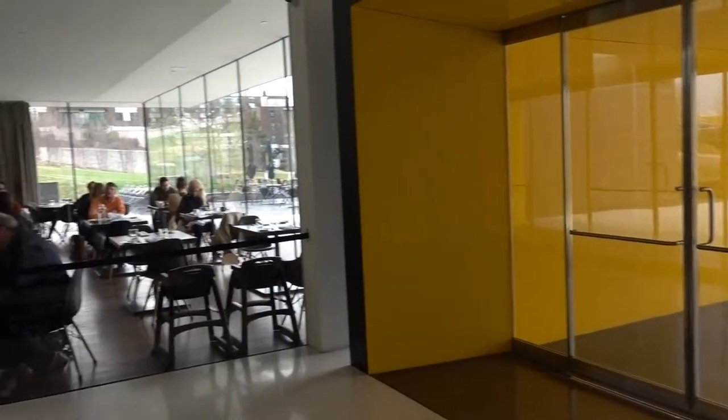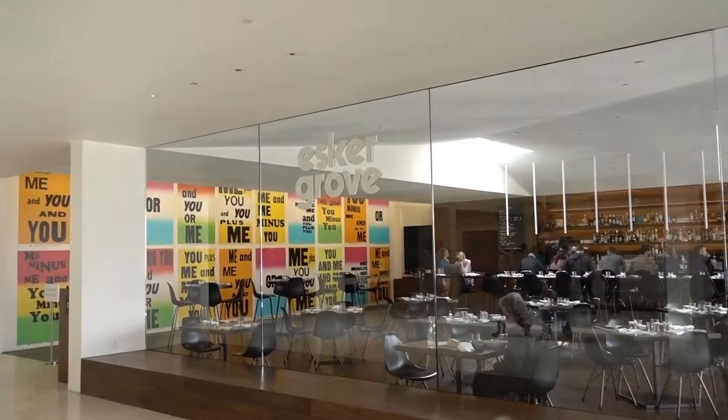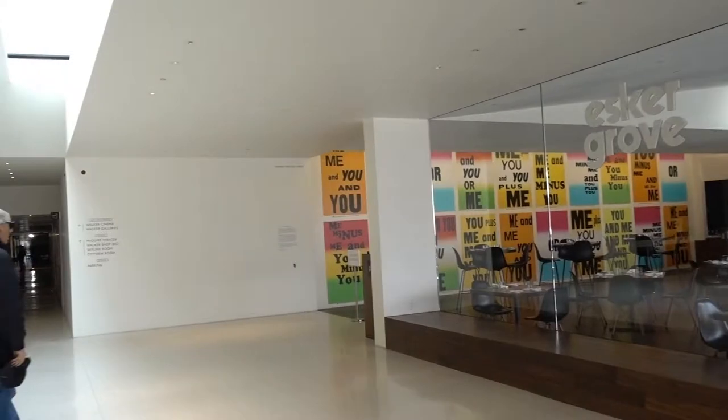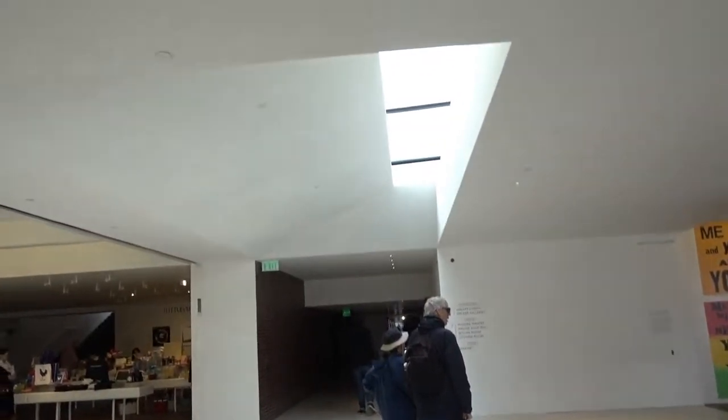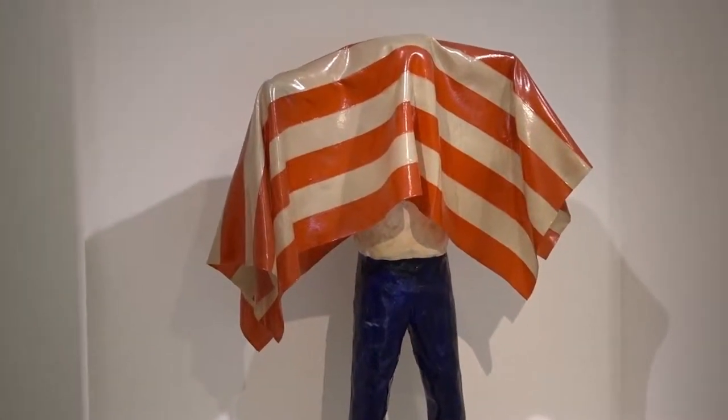There's where we came in, and as you walk in the door you're greeted by a cool little Esker Grove restaurant where you can get something to eat. There's a cool little skylight up there, and that is where we get our tickets. As we come up to the first floor of the museum, we're greeted by our first exhibit.